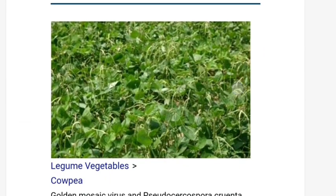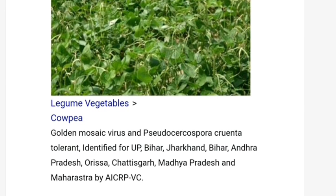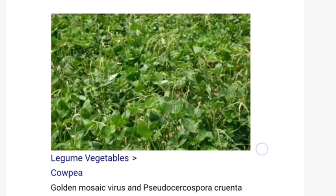Kashi Sudha is a new variety of cowpea. It is resistant to Pseudocercospora species. This is an important disease, and Kashi Sudha is resistant to this disease.